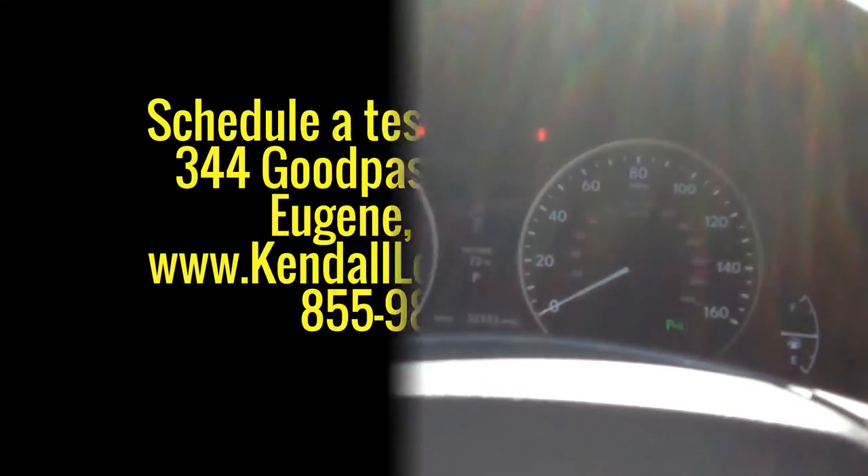So if you'd like to come in and take this for a test drive, feel free to give me a call here at the dealership. Hope to see you in. Thanks and have a great day.